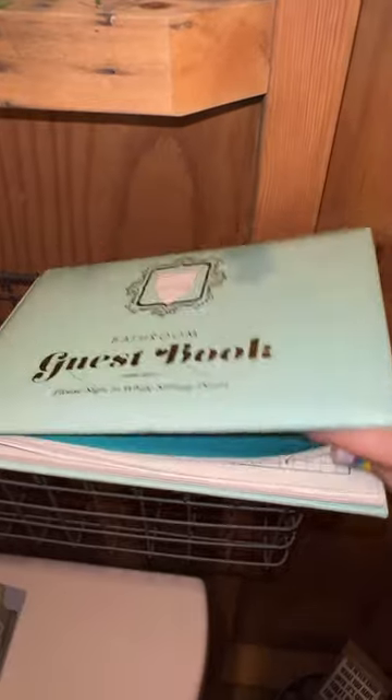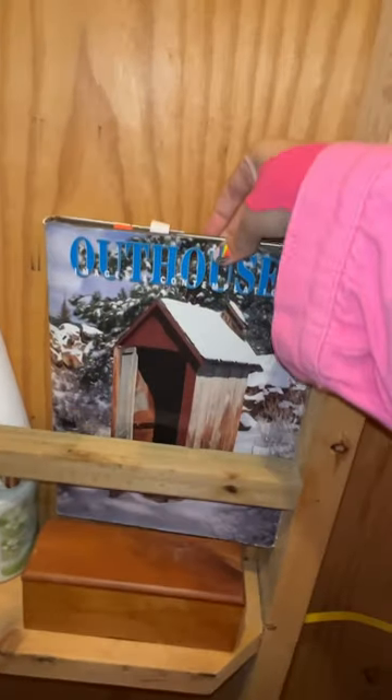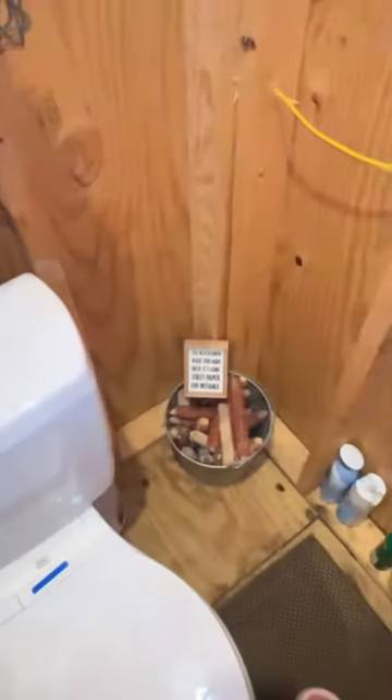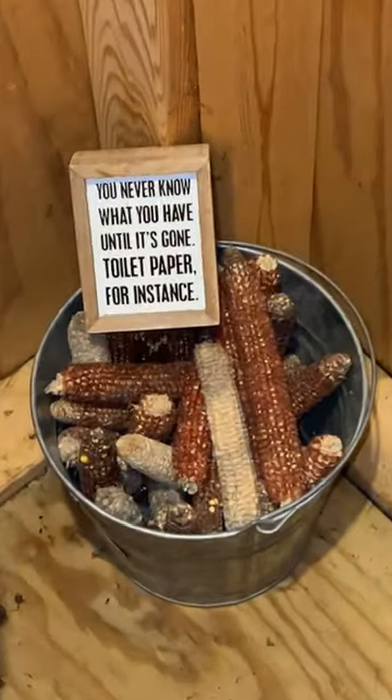They have a bathroom guest book and people have written in here. They have some light reading — outhouse images and compilations — and it just would not be an outhouse without the corn cobs.